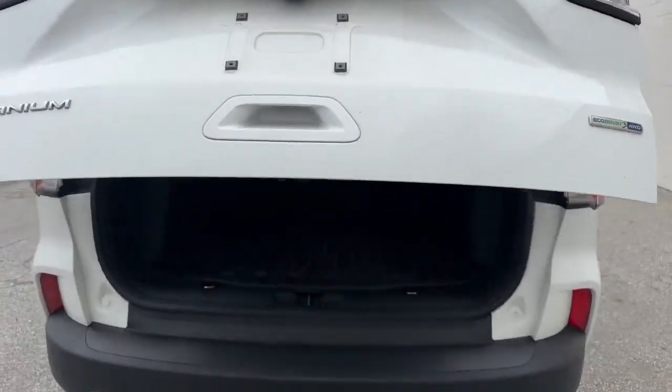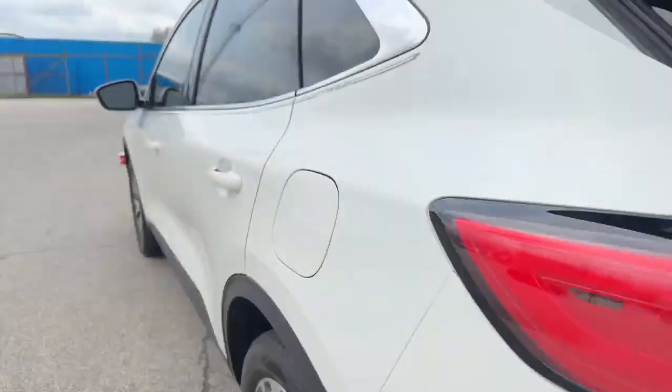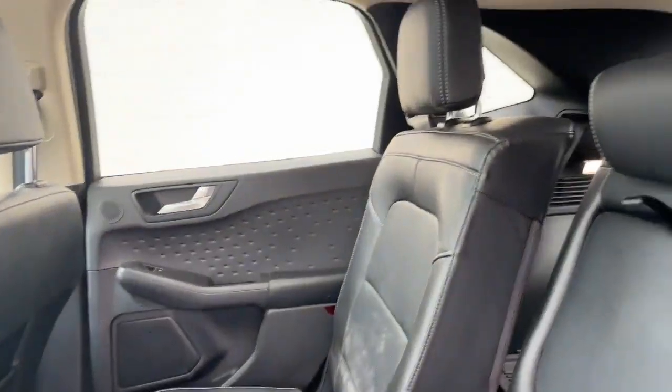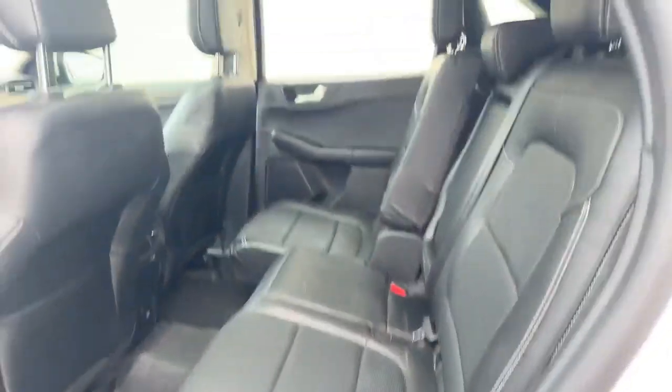And in the trunk, you can see you have your nice Escape mats, tons of space. In the second row you can see you have your nice dark leather interior. And you can actually slide the seats back and forth in the rear. Really cool.